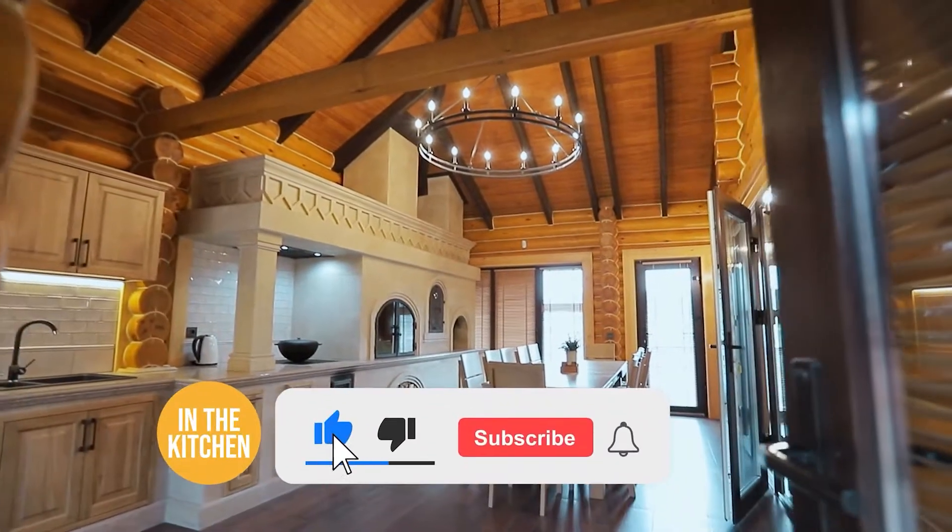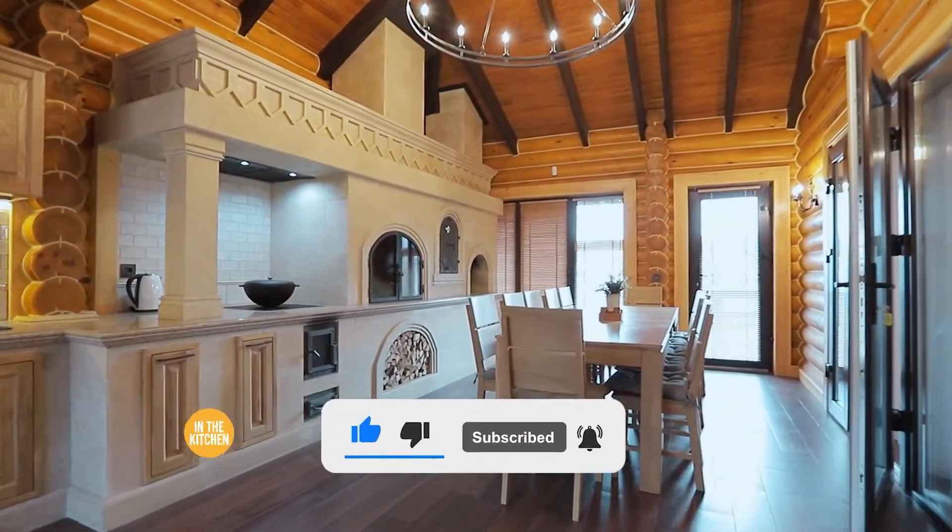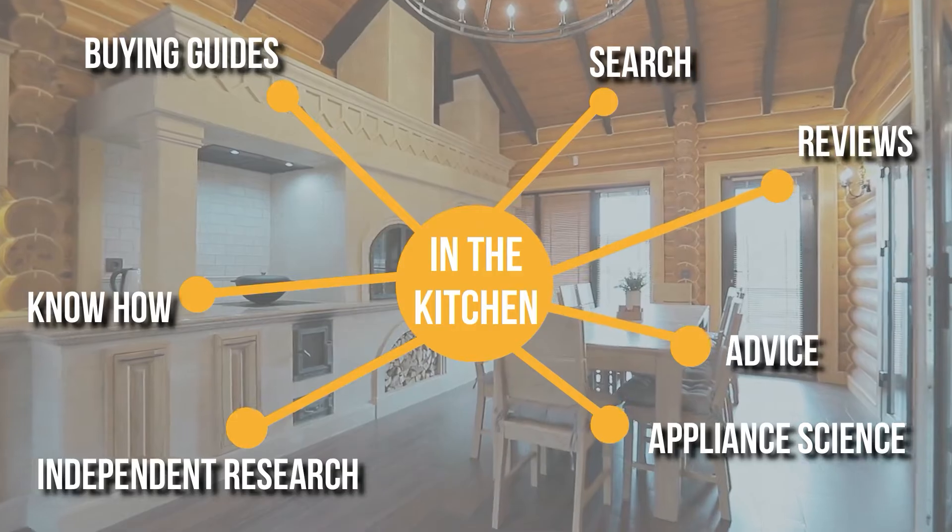Before we begin, be sure to like the video and subscribe to stay with us In The Kitchen, especially if you are interested in more informational list-related content just like this one.